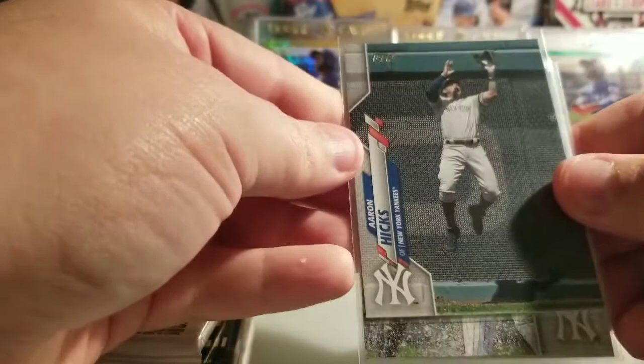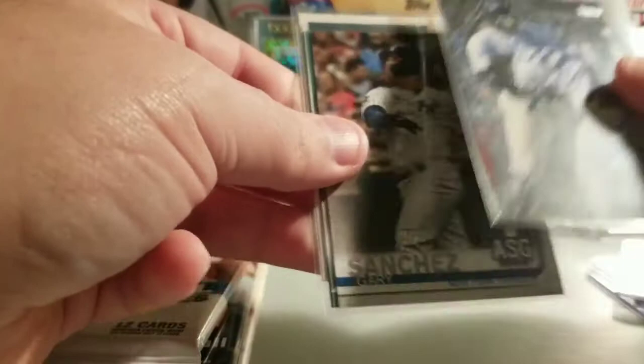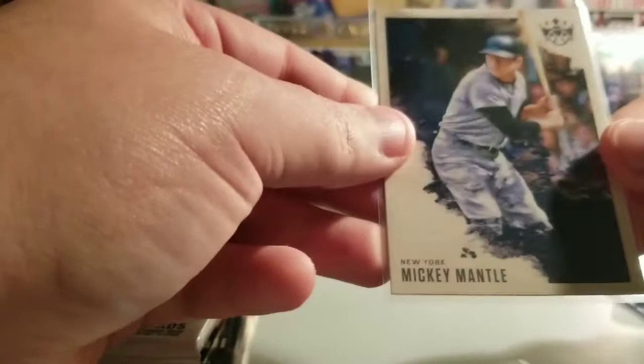They gear up the bonus cards for what type of fan you are, and I'm a Yankees fan, so we're gonna see a lot of Yankee hits. We got a nice action shot of Aaron Hicks, one with Gregorius and Kluber, and a 2019 All-Star Game Topps of Gary Sanchez. We have a Masahiro Tanaka from this year's Topps flagship and a Diamond Kings New York Mickey Mantle — very nice.